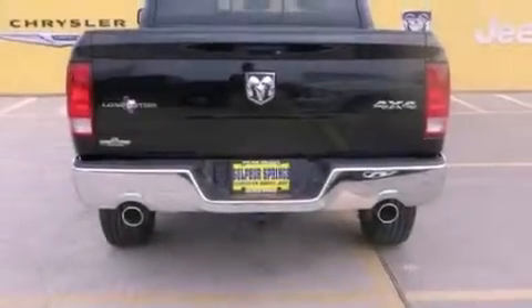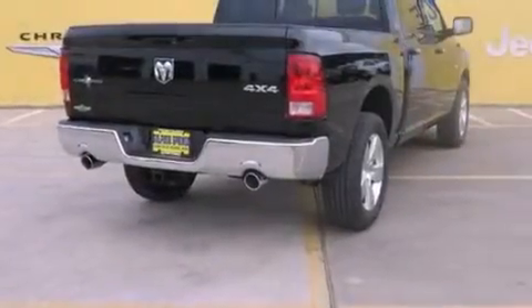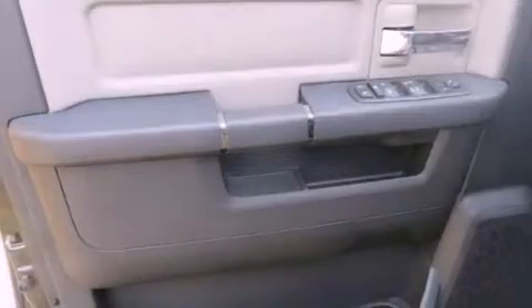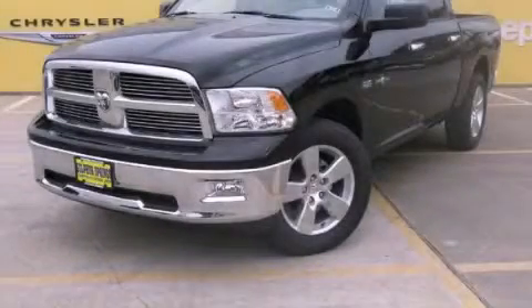All of the following features are included: a low-tire pressure indicator, cruise control, a keyless entry system, a Sentry key theft deterrent system, stability control, an anti-lock braking system, side curtain airbags, rear seat child-proof door locks, a sliding rear window, and air conditioning. This vehicle is sure to sell fast — call and arrange your test drive today.